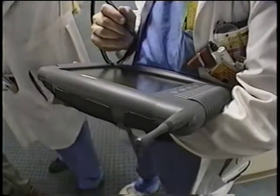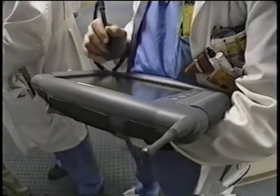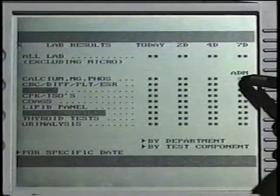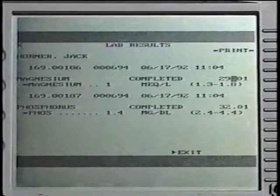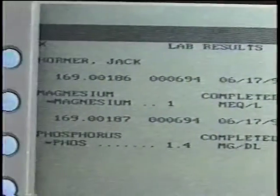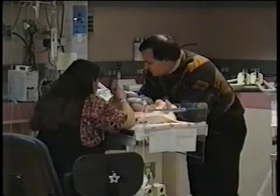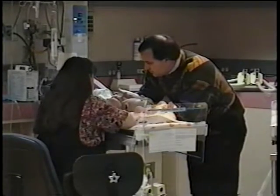Equally important is the clinician's ability to view the results of those orders in real-time from anywhere in the hospital environment. That's critical to physicians like Dr. Martha Mullett, Director of the Neonatal Intensive Care Unit and Chief of Staff of the Pediatric Division. The test result reporting is wonderful, and so we have access to the results of tests and x-rays as soon as they are done.